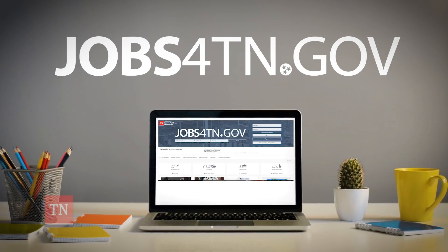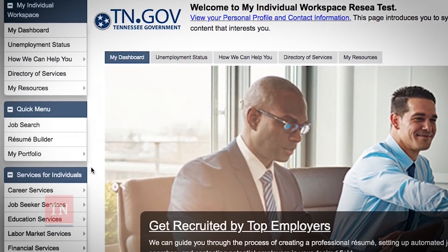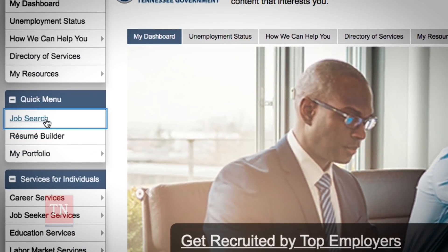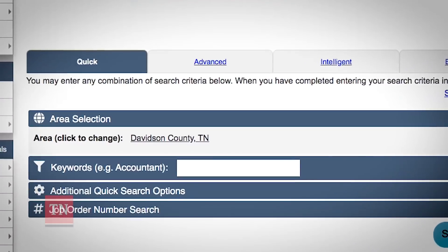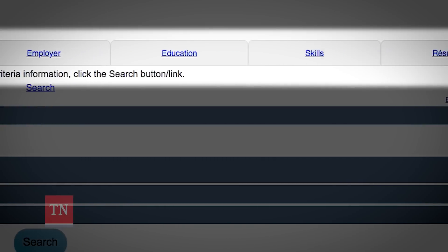To get started, log in to your Jobs4TN.gov account. Navigate to the Quick Menu box and select Job Search. Here you can search for jobs in a variety of ways, using your resume or listed skills to find potential matches.